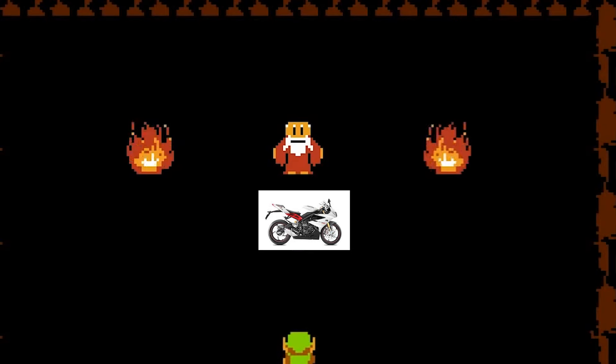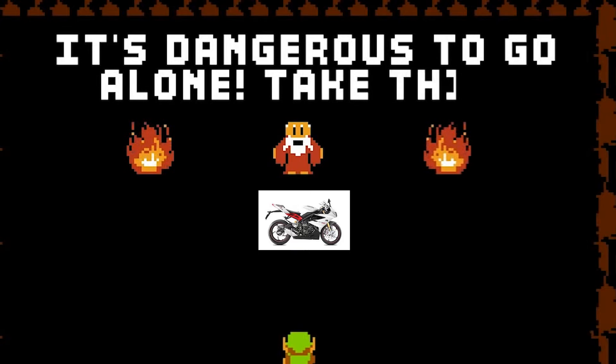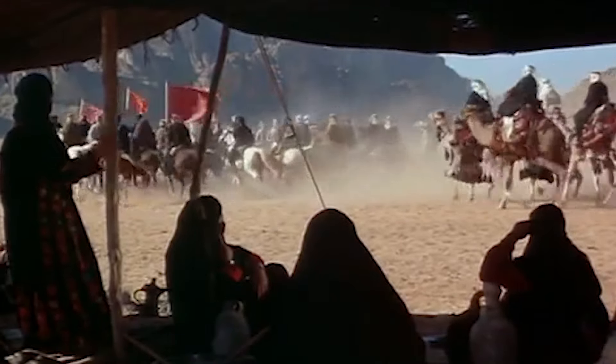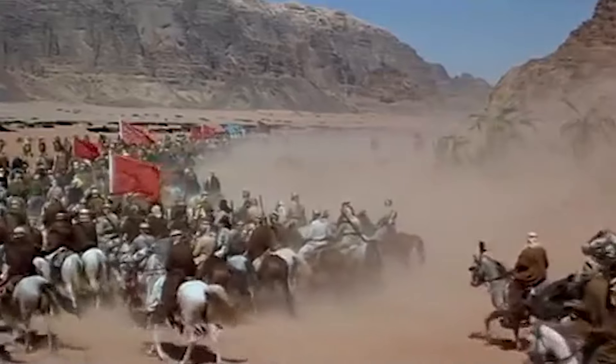Motorcycles are dangerous — we all know this — but we can use quite a few different items that allow us to mitigate those risks, especially in regards to safety. So let us cross this desert together, my children, and wade into the hot granules of motorcycle safety items that a lot of riders overlook.